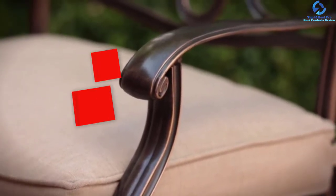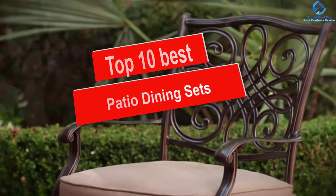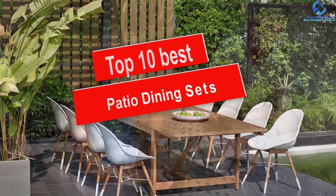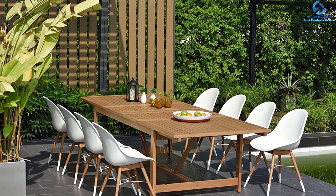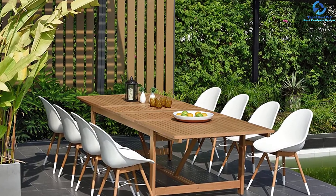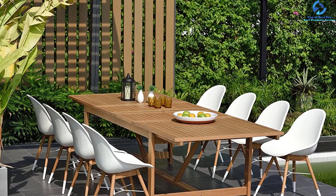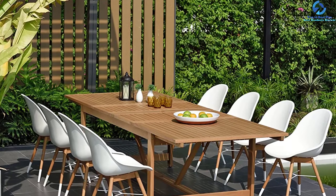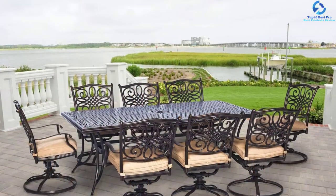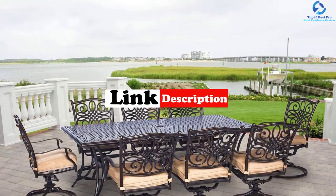Hey guys, in this video we're going to be checking out the top 10 best patio dining sets. I made this list based on my personal opinion and hours of research, and I've listed them based on quality, durability, price, and more. I've included options for every type of consumer, so if you're looking for an entry-level option or the best product money can buy, we have the product for you. For updated pricing on the products mentioned, be sure to check the links in the description below.